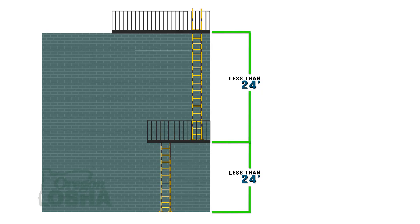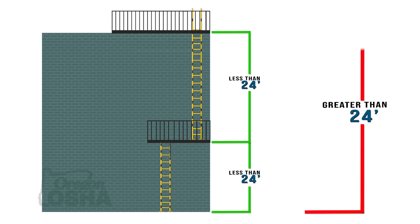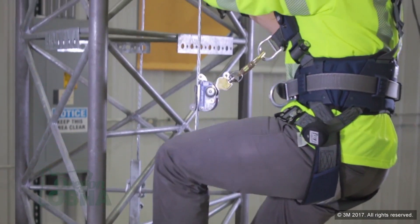The walking working surfaces rules require that when the length of climb up a fixed ladder is greater than 24 feet, the employer needs to provide protection for employees from falls. In the future, that's going to be limited to a ladder climbing safety system or a personal fall arrest system. Currently, the use of a cage or a well is still allowed as a form of fall protection, but there is a definitive date where the cage or the well will no longer be allowed.